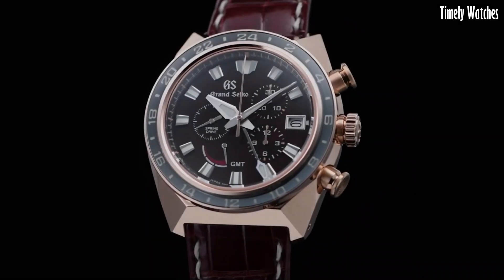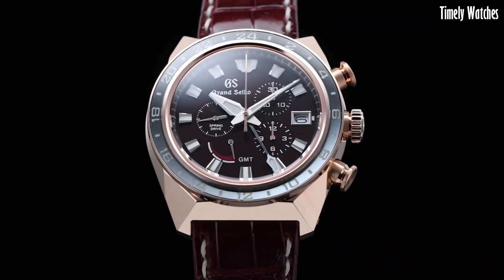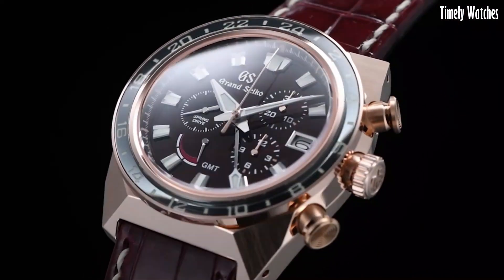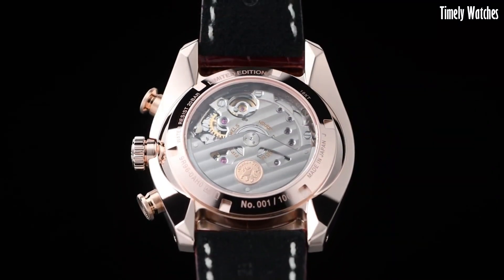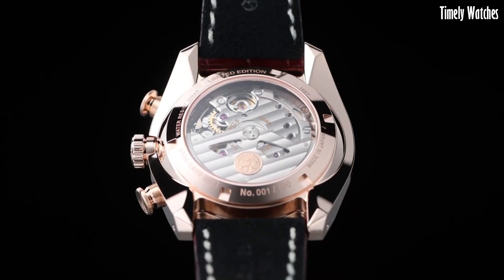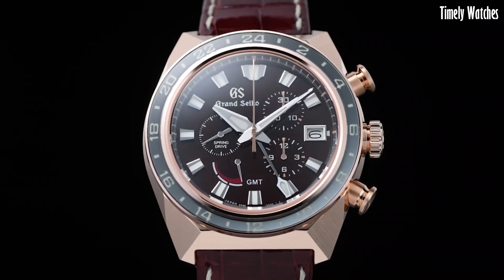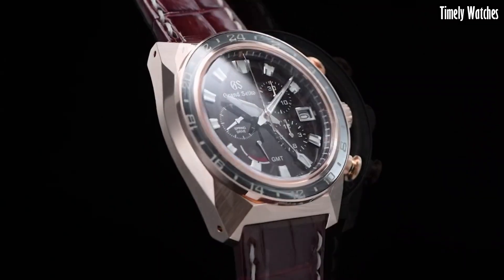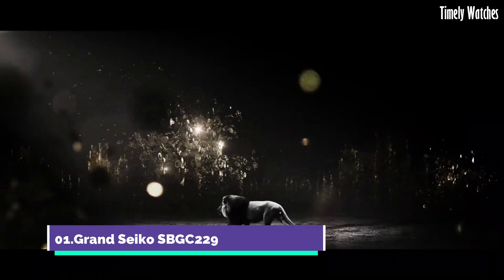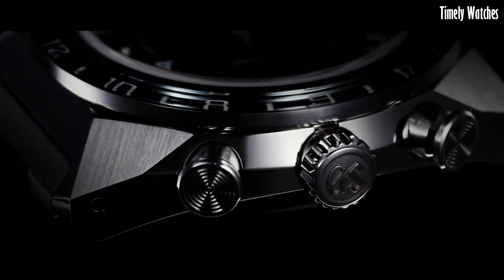The watch boasts a scratch-resistant ceramic case and bracelet, ensuring long-lasting beauty. Its black dial features luminous markers and hands for easy readability in low-light conditions. With a date function, a power reserve indicator, and a 24-hour hand, it offers comprehensive timekeeping capabilities. The Grand Seiko Ceramic is a testament to Japanese craftsmanship, combining style, substance, and reliability in a single luxury watch.